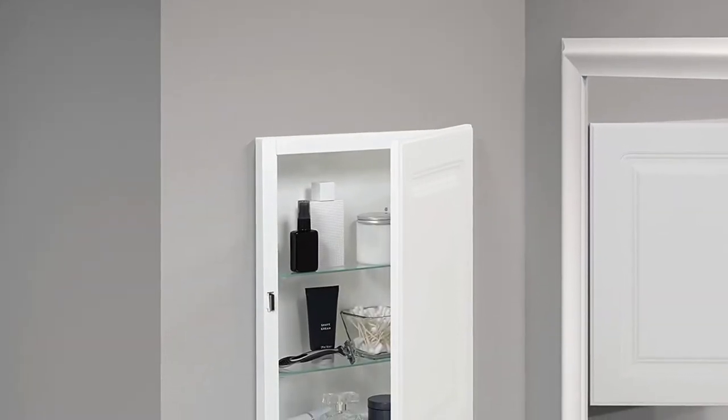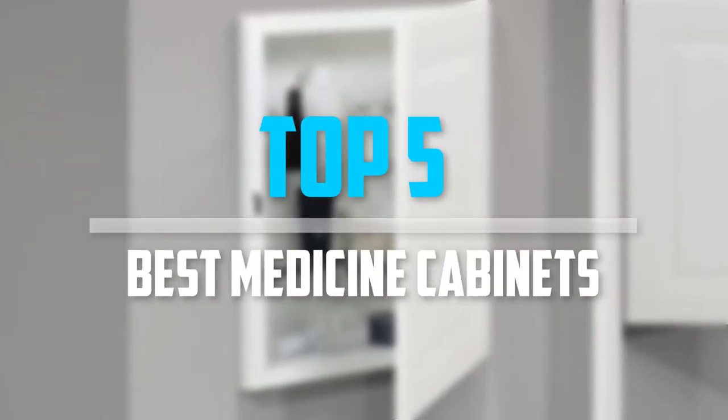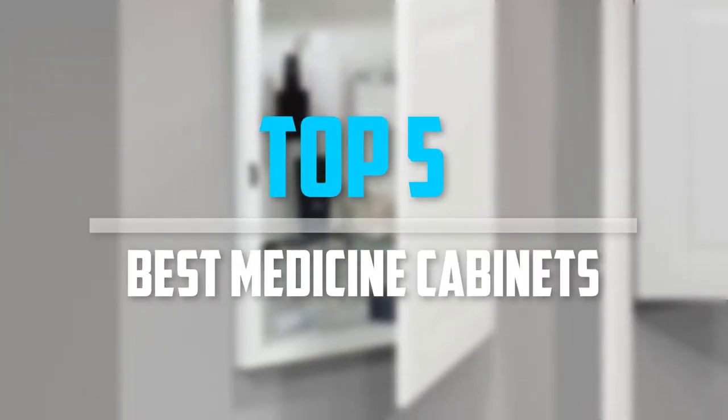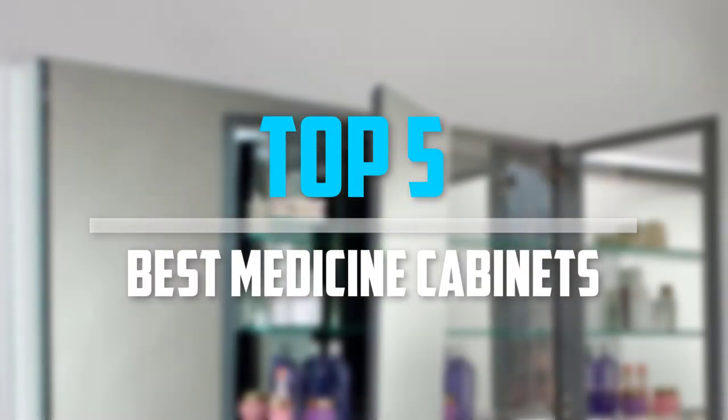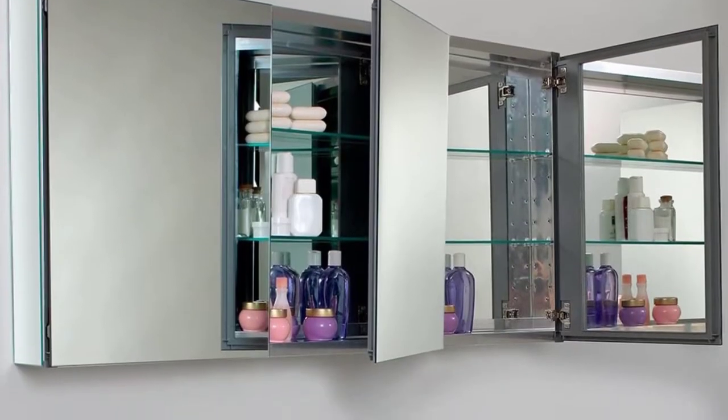Are you looking for the best medicine cabinets in your budget? Well, in today's video we break down the top five best medicine cabinets that are available on the market. I made this list based on their price, quality, durability, and more.